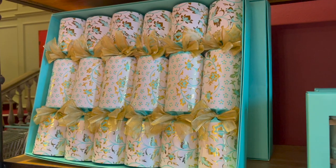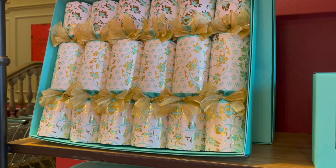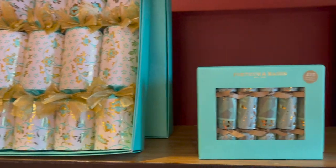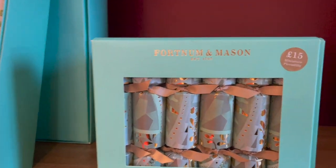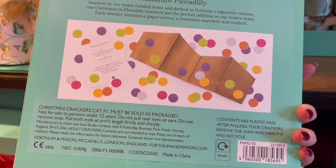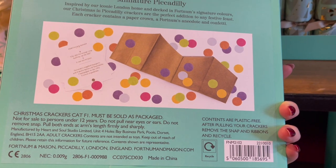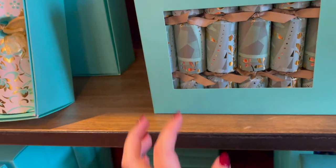Then we've got some Christmas crackers in the traditional Fortnum's colours — I think that kind of mirrors one of the china patterns. Some little mini ones too. The standard ones are £15 and you just get a joke and a hat. I mean, to be fair, what does anyone ever do with the presents? Just a joke and a hat in those ones.